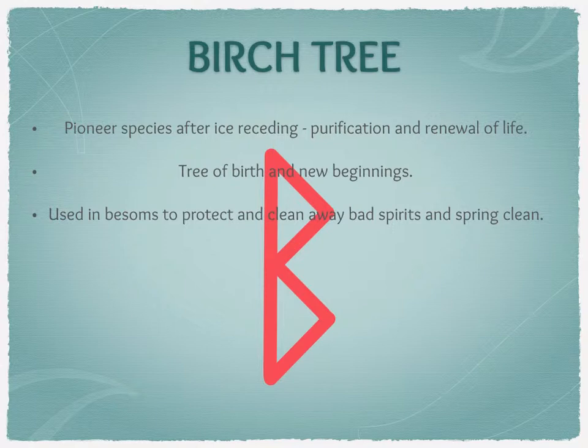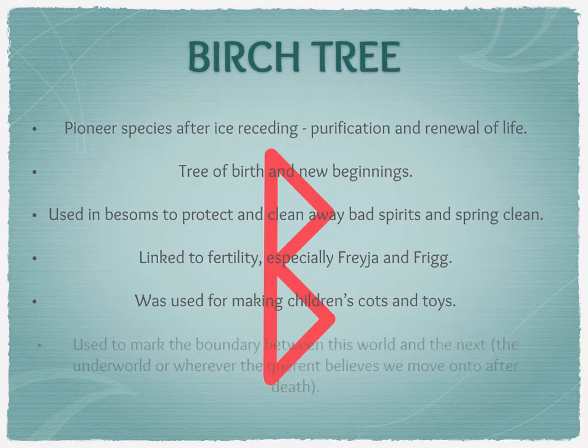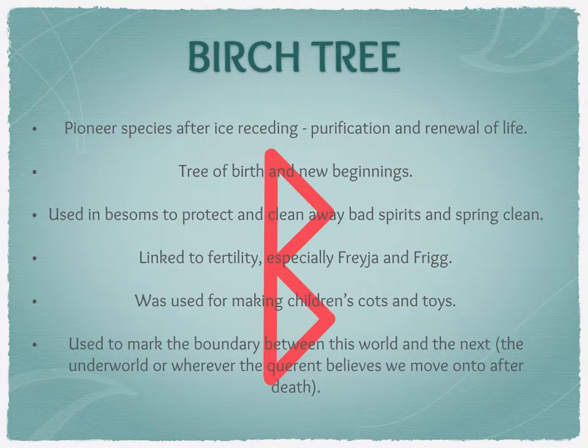Because it's the tree of birth and new beginnings, and because it's associated with both Freya and Frigg, it is also linked to fertility. Due to these connections, it was often used for making children's cots and toys. It was also thought to be used to mark the boundary between this world and the next, whatever the querent believes the next world is after death.